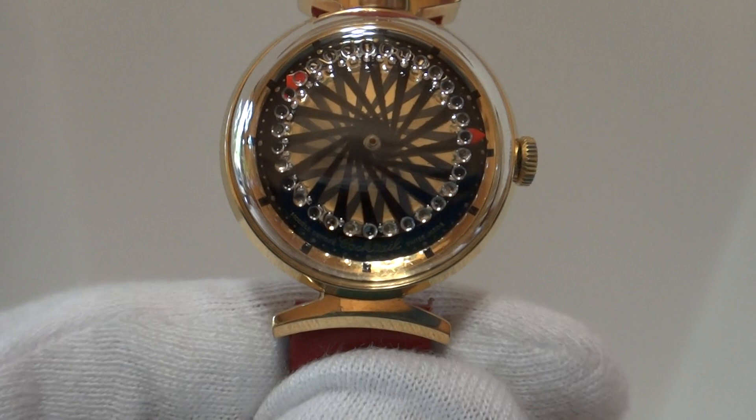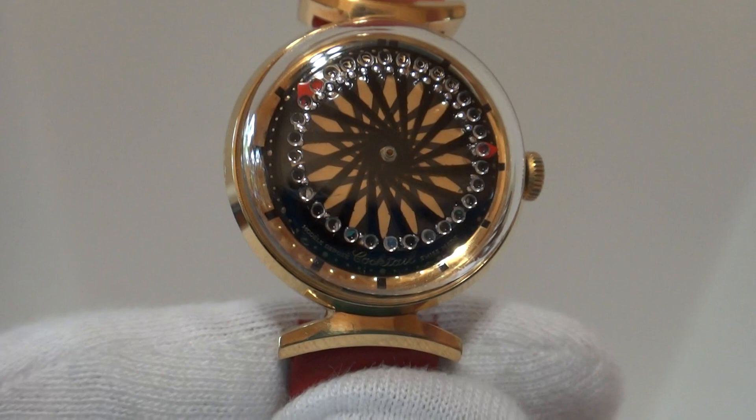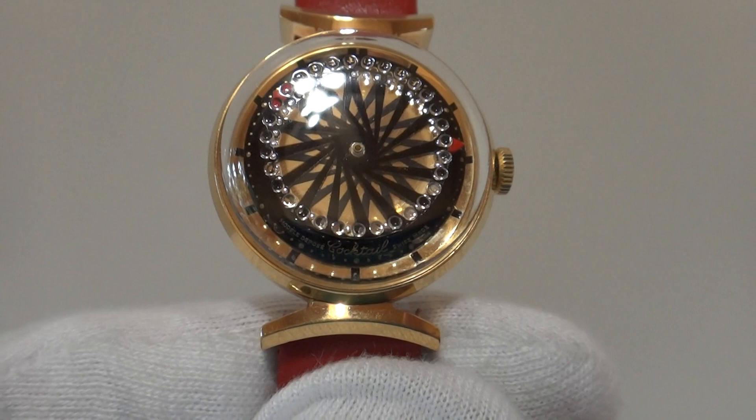And it moves. So you have the hypnotic wheel, and then there are tiny little orbs that also create a shimmering effect as the wheel turns. And the design changes based upon your viewing angle.